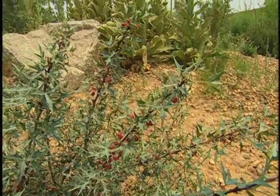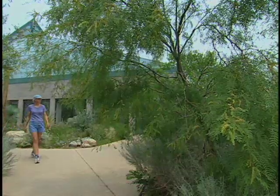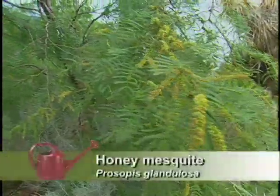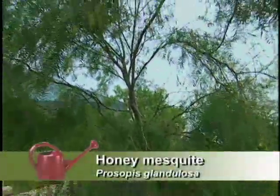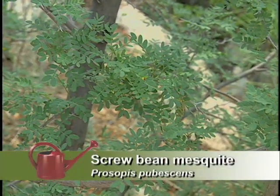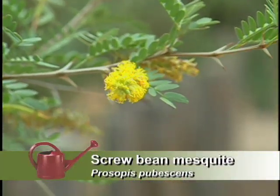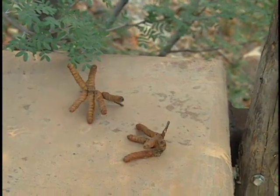And then there's mesquite. We have a number of different varieties — some are more weedy, but some are actually a nice ornamental tree. The screw bean mesquite is very nice, with nice fragrant flowers. And then it makes mesquite beans as well.